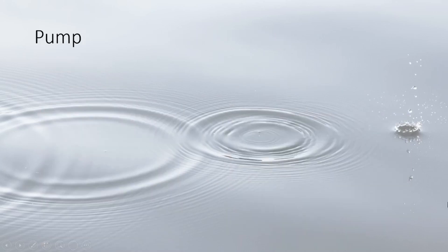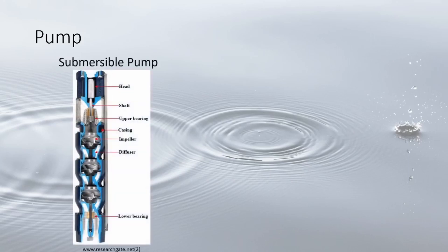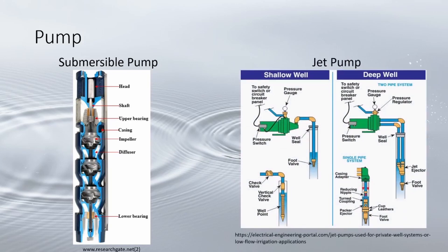Pumps are responsible for extracting the water from the well. There are two main types. First is the submersible — submerged in the well, it uses a series of propeller-like blades to push water up through the well to the surface. This pump is best for wells exceeding 100 feet.